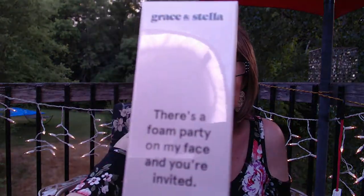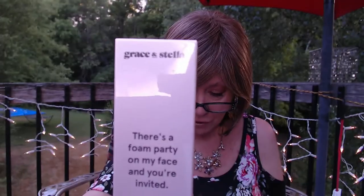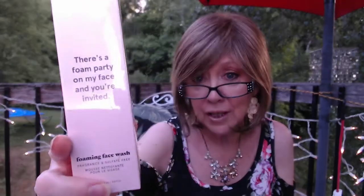Next was the Grace and Stella Foaming Face Wash. I haven't opened this yet. I've had some of their spray — a setting spray or cooling mist — and I really love the scent and the product, so I thought I'd give this a try. This has an $18 value and I got it for $6.